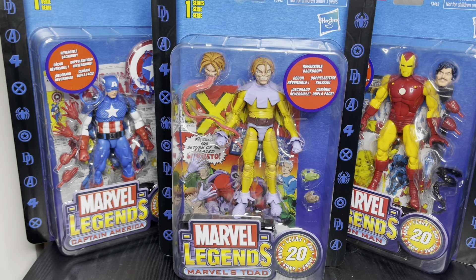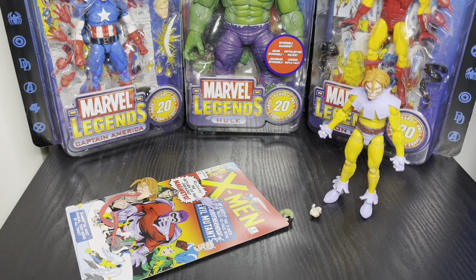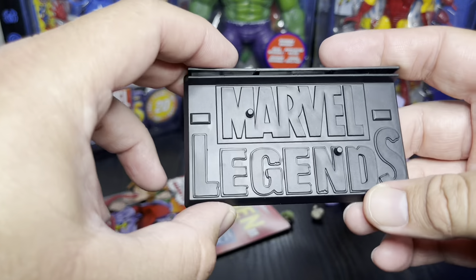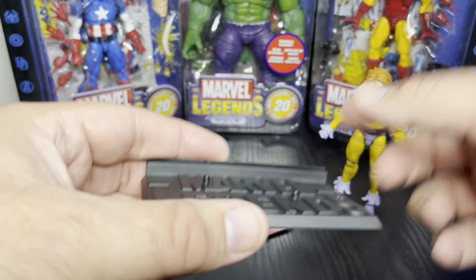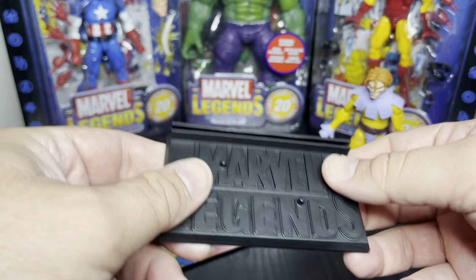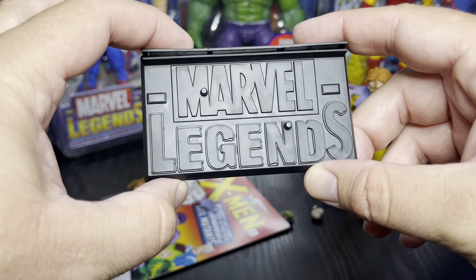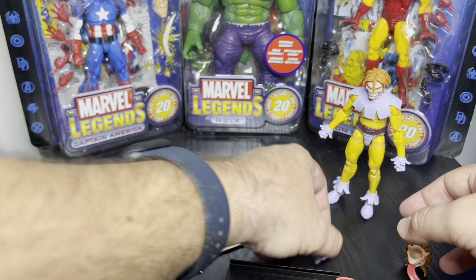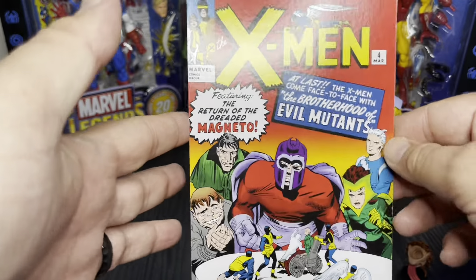I'm going to pop this open and show you how it looks. There is a stand — let's talk about that real quick. We don't call these things plastic prisons for nothing. So this is the stand that comes with them — apparently it comes with all of these. I wish they would do this more often; it's pretty cool. It just has the Marvel Legends logo and a little piece for the stand.